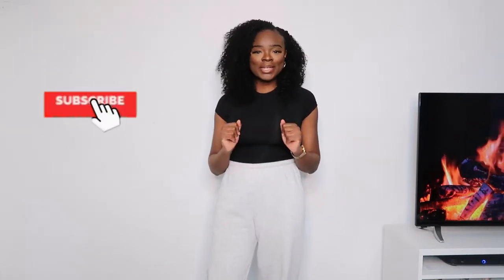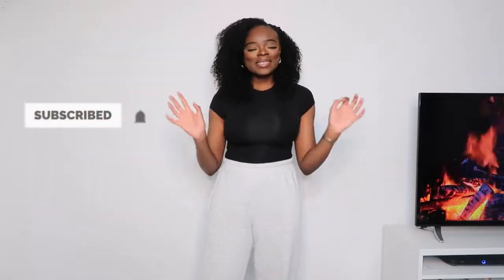Hello beautiful people, welcome back to my channel. My name is Halima, and if you haven't already, hit that subscribe button down below so you can get weekly content from me. Today I am back with another haul — it is a SHEIN haul. I bought some basics just to try out and see how I like it and whether I'd continue buying from there.